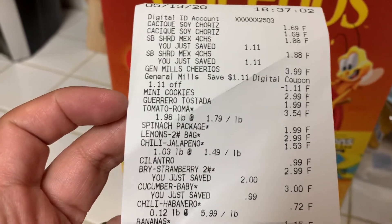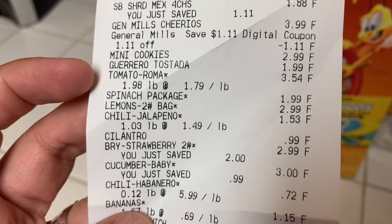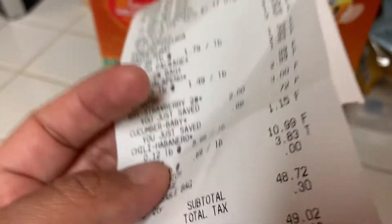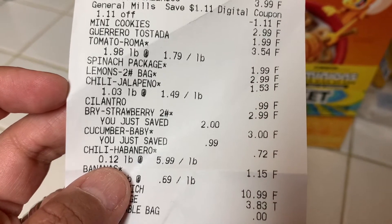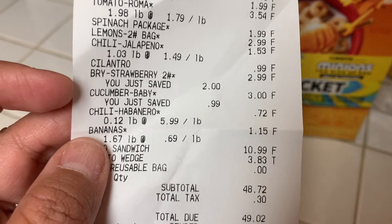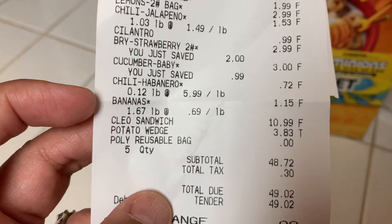There are the cookies I showed you. I got some tostada shells — they're only $1.99 for a 22 count. The Roma tomatoes — I got about eight of them to make some salsa, and they came out to $3.54. A spinach package was $1.99. A bag of about five large lemons was $2.99. Some jalapeños for my salsa, and cilantro was $0.99. There are the strawberries — I saved $2.00. The baby cucumbers are actually regularly $3.99, so I saved $0.99. The habanero chili for my salsa. Bananas were $1.15 for five medium sized ones.